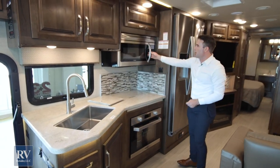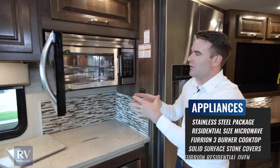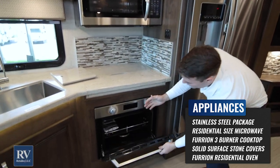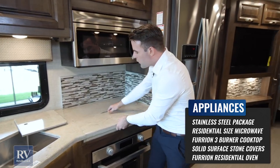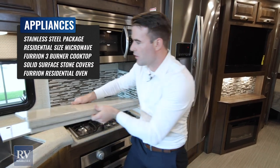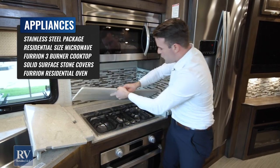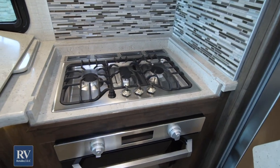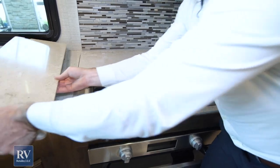Moving on up, you have an oversized Furion microwave — not just a little one where all you can fit is a hot pocket. This is massive; you can actually cook in here. You also have an oversized oven. The three-burner gas cooktop has a Corian countertop cover — if you're not going to use it, you put the cover right over it and it disappears.